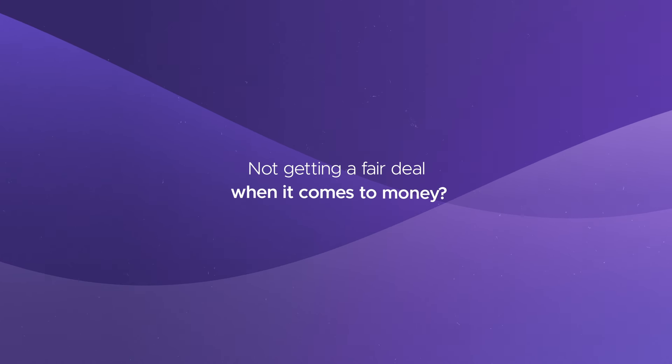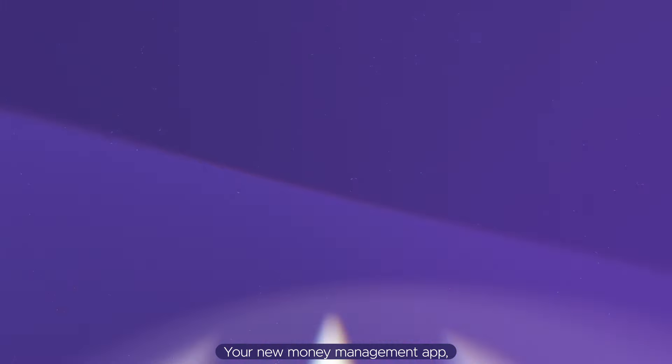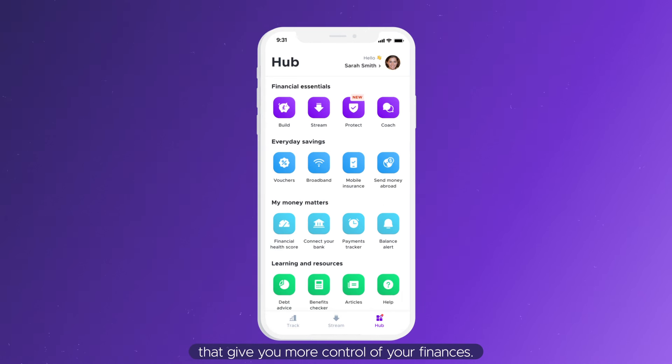Does it ever feel like you're not getting a fair deal when it comes to money? Meet Wagestream, your new money management app built around your pay. Wagestream has a whole range of simple features that give you more control of your finances.